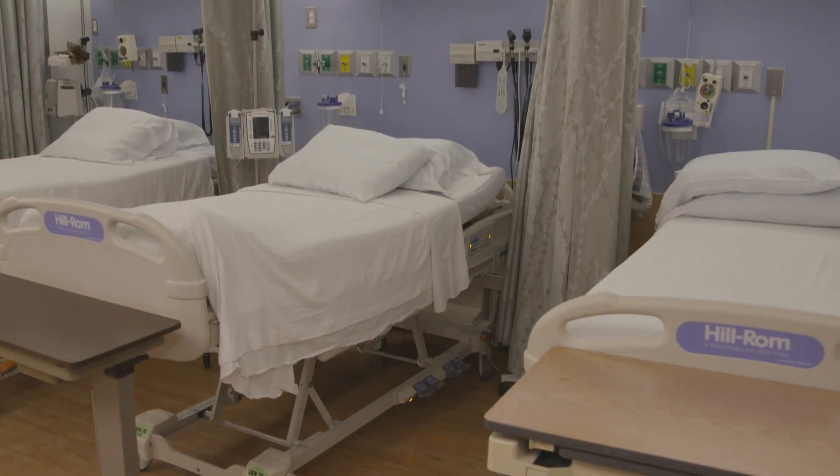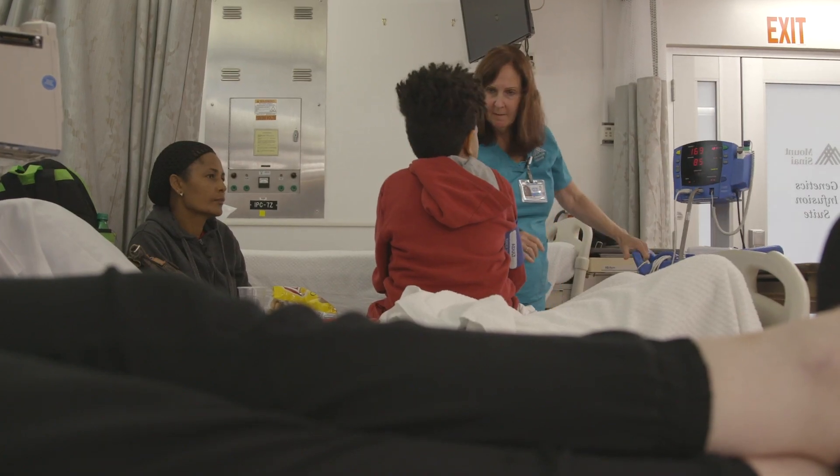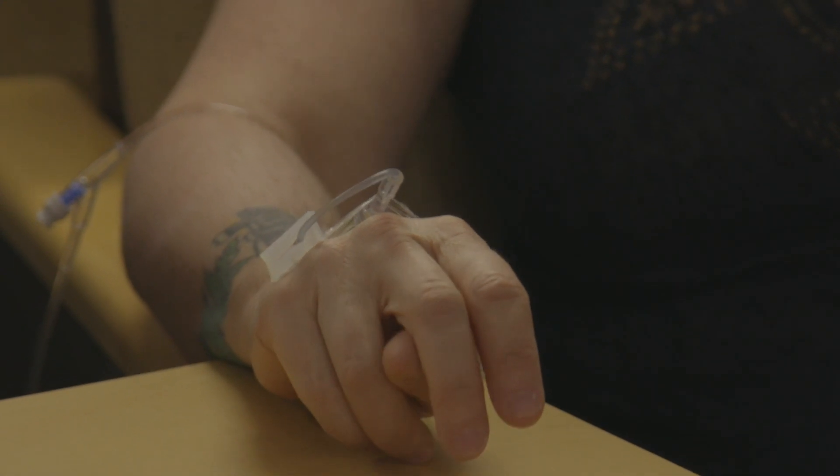This is the genetics infusion suite. We deal with patients with rare genetic diseases. The lysosomal diseases are a group of rare genetic disorders which impact different organ systems in the body. Our program here treats all of the lysosomal diseases. We're the only suite in the city and the state that is just dedicated to these lysosomal storage disorders.